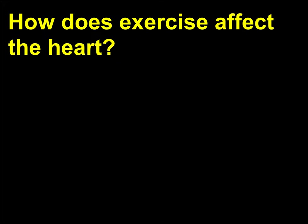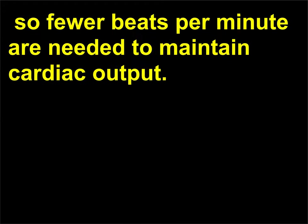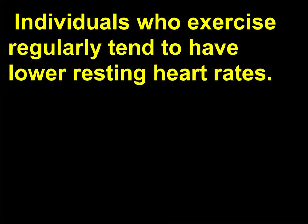How does exercise affect the heart? Regular exercise increases the amount of blood the heart can eject with each beat, so fewer beats per minute are needed to maintain cardiac output. Exercise can increase cardiac output from 300 to 500% and increase heart rate up to 160 beats per minute. Individuals who exercise regularly tend to have lower resting heart rates.